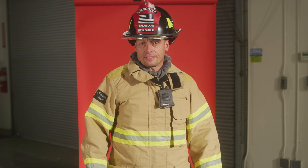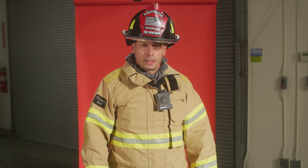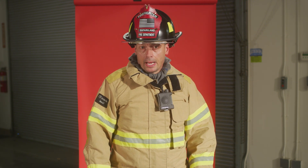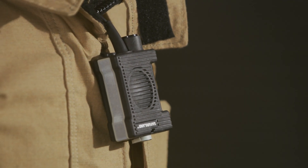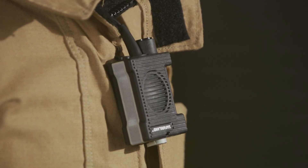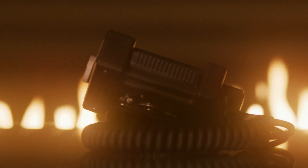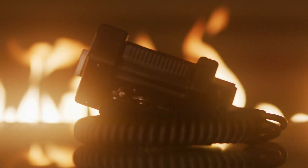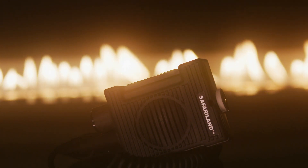Some of the unique features that set the Safariland fire speaker mic apart from the rest are its unique design and ergonomics. The fire speaker mic is good for 500 degrees for five minutes. It has an ingress protection of IP65 as well as IP67. It has an ambidextrous push-to-talk bar, two offset microphones, and one large 45 millimeter speaker.